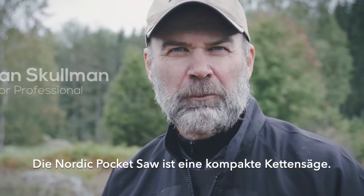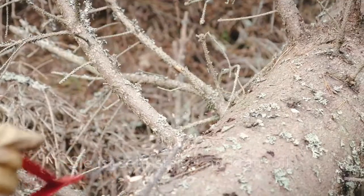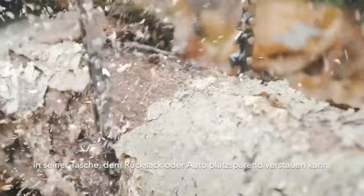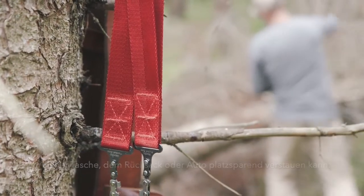The Nordic pocket saw is a compact chainsaw that is extremely strong and very powerful in use. It can be stowed away in its case, making it easy to place in your pocket, a backpack, or even in your car.